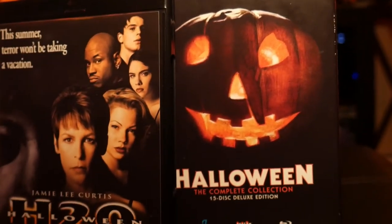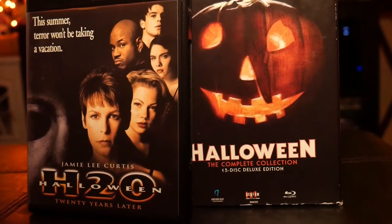Moving on to Halloween H2O — 20 Years Later. I like H2O; it feels like Scream, like if Ghostface put on a Myers mask. I believe one of the filming locations was also used in Scream 2. It's a fun movie, not perfect, but it's got new commentaries with the director and Jamie Lee Curtis, which is pretty cool. It's not my favorite of the franchise, but it's in the middle — there are definitely worse sequels.